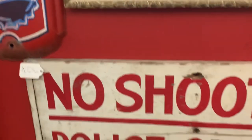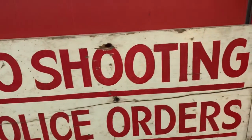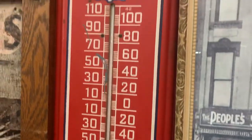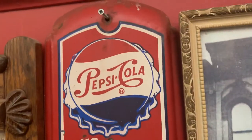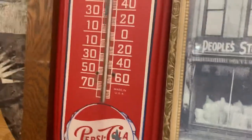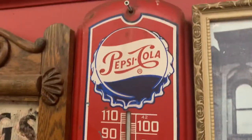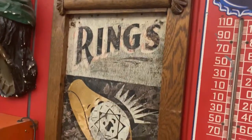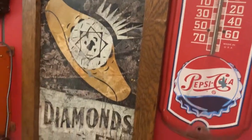People love that sign. Then we've got a Pepsi-Cola thermometer here — it's vintage, a metal thermometer. That's a cool item. This sign is very popular; it's like a ring sign, a sign for a jewelry store.